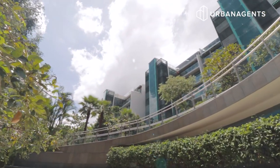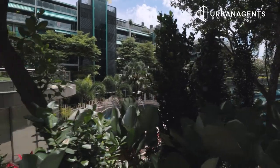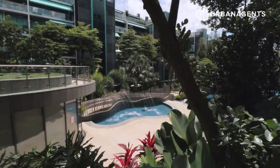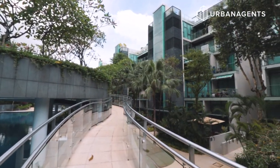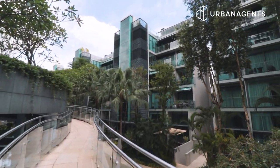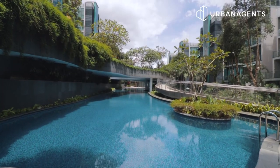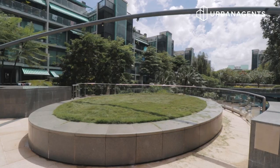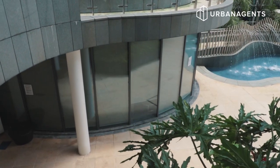Stepping into Dutchess Residences is akin to entering a private sanctuary — a rare gem that's hard to come by anywhere else in Singapore, a development of pure tranquility. Its award-winning landscaping plays on a multi-tiered, multi-faceted rise, with each level revealing a surprising vista. Facilities include an infinity-edge pool at the center, jacuzzi, sun deck, sun lawn, gym, barbecue pits, and a spacious function room.